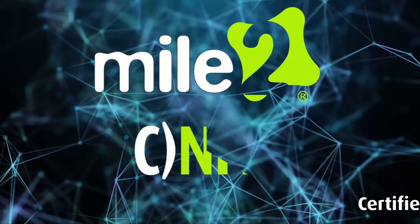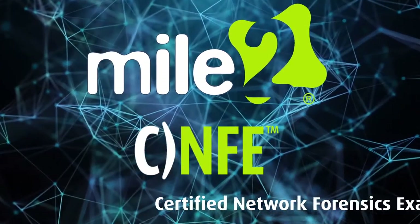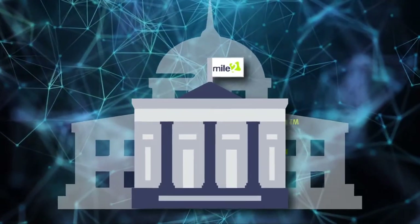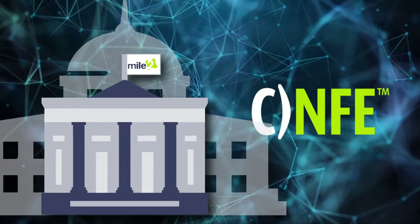Mile 2's Certified Network Forensics Examiner course was specifically developed for a classified United States government agency and is now available to the general public.